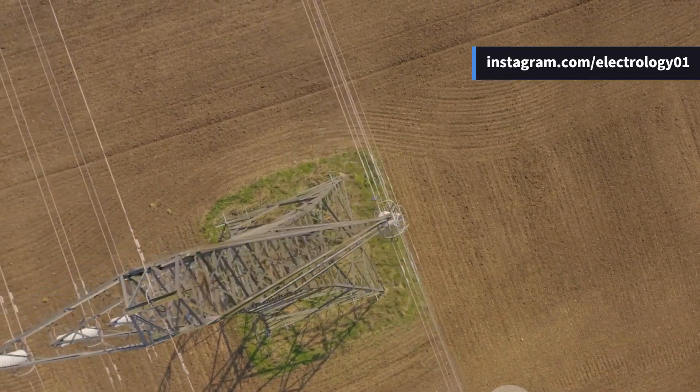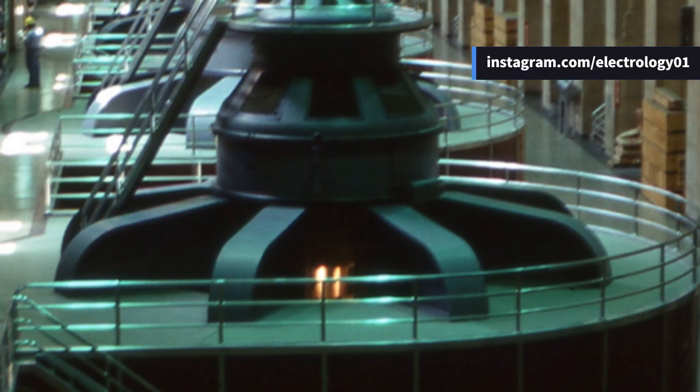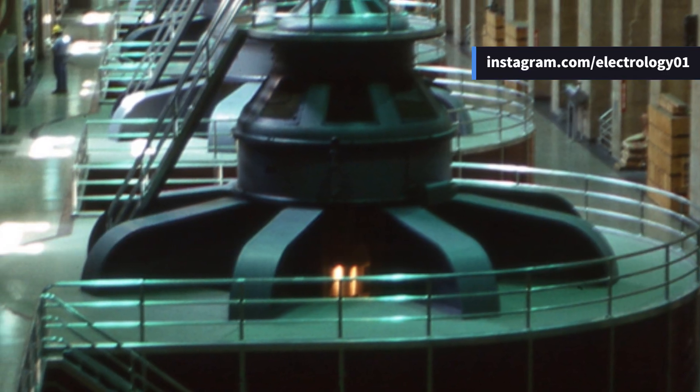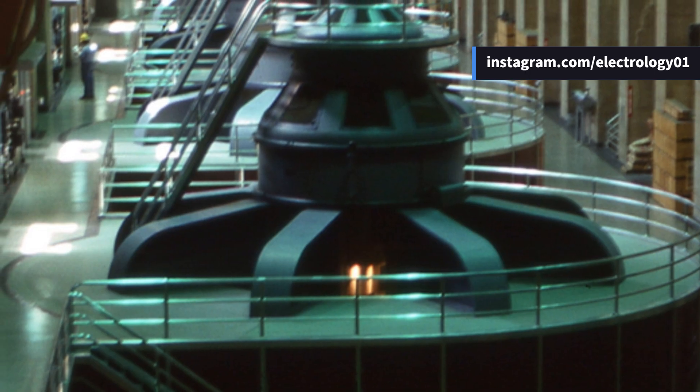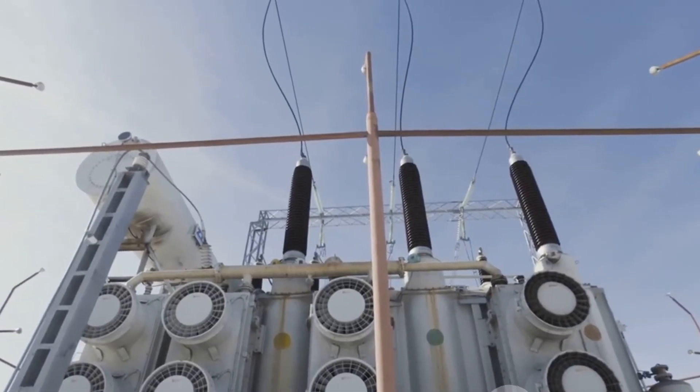Now let's talk about alternating current transmission — the system we're most familiar with. The biggest advantage: ease of generation and transformation. We can generate AC directly at high voltages, and thanks to simple transformers, we can step the voltage up or down efficiently.